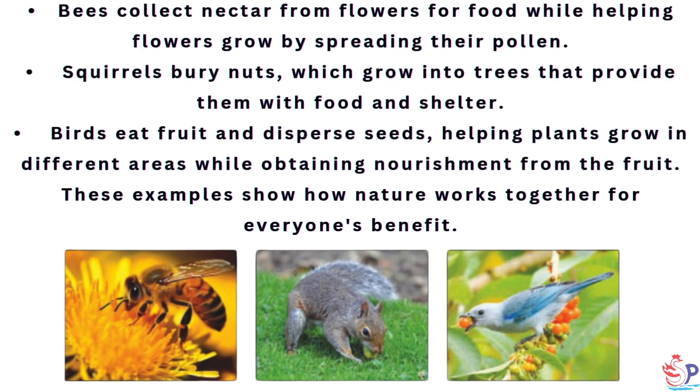Birds eat fruit and disperse seeds, helping plants grow in different areas while obtaining nourishment from the fruit. These examples show how nature works together for everyone's benefit.